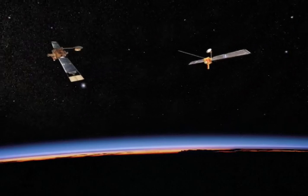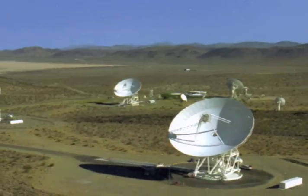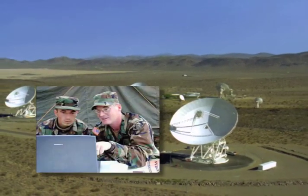By enabling onboard processors to route the up and down data links, communications will become faster and more flexible. Eventually, this next generation of space communications may allow U.S. soldiers to access timely and accurate information in the field as fast as you dial up a playlist of your favorite songs.